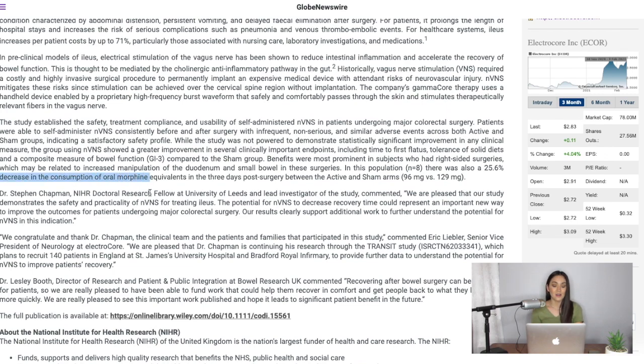The decrease in the consumption of oral morphine really got me. Morphine is used quite a lot especially after surgeries because of the severe pain involved. Using NVNS, ElectroCore's gammaCore device showed greater improvement. This whole study is huge because I'm seeing with my own eyes how much potential this medical device has. The gammaCore Sapphire is not just pertaining to head pains or migraines, which is what it was mostly known for — we're seeing much more of what this thing can do overall.